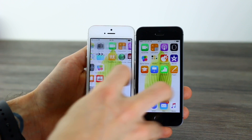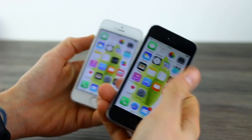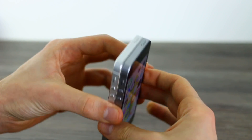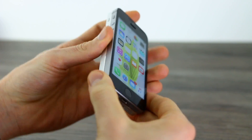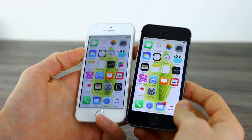Hey guys, you're watching BTechs. I'm Basil. This is an iPhone SE. This is an iPhone 5S. They look identical. Sure, we've got the black and white one, but side by side you can very, very clearly see these aren't just cut from the same cloth. They are the same design through and through, but the internals are different.